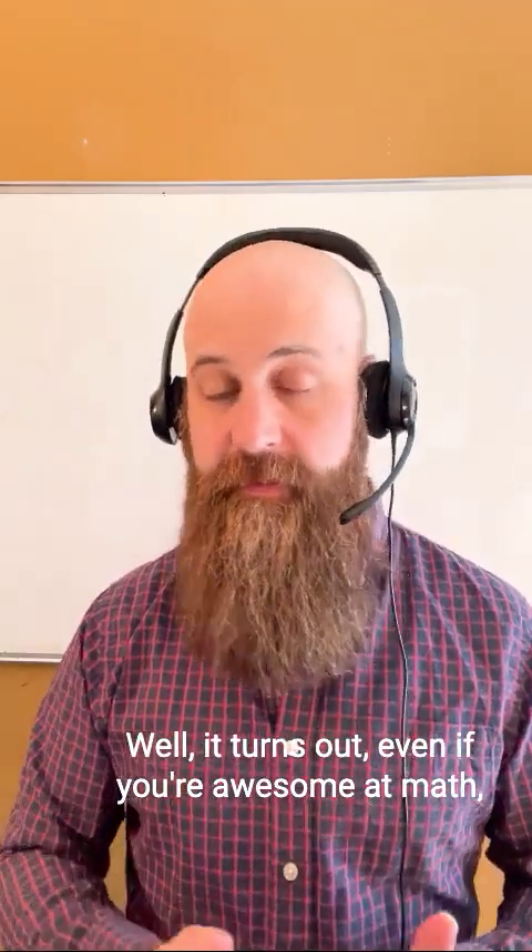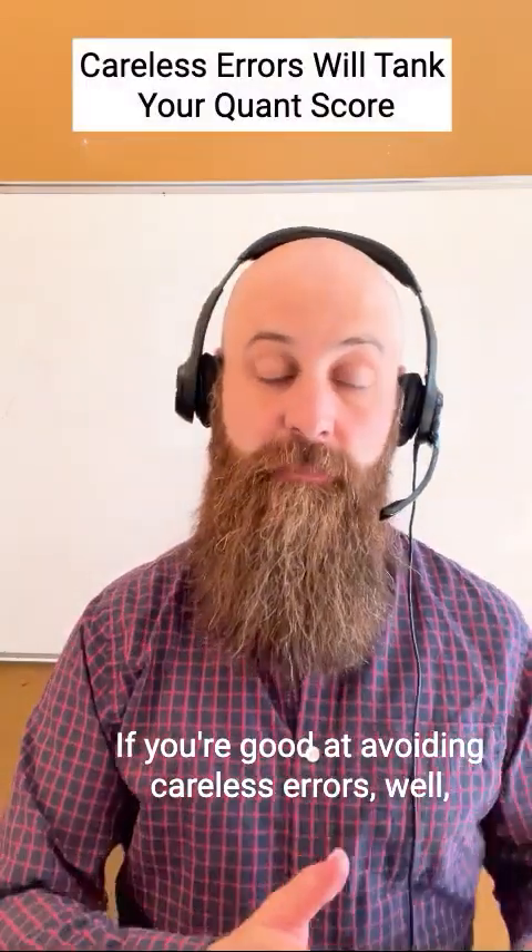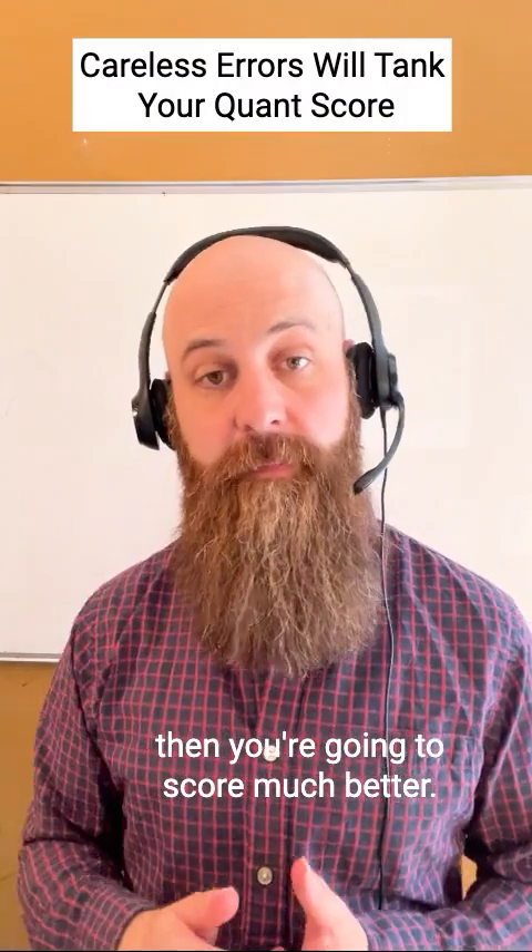Well, it turns out even if you're awesome at math, you can be really prone to careless errors and that'll tank your score. If you're good at avoiding careless errors, well, then you're going to score much better.